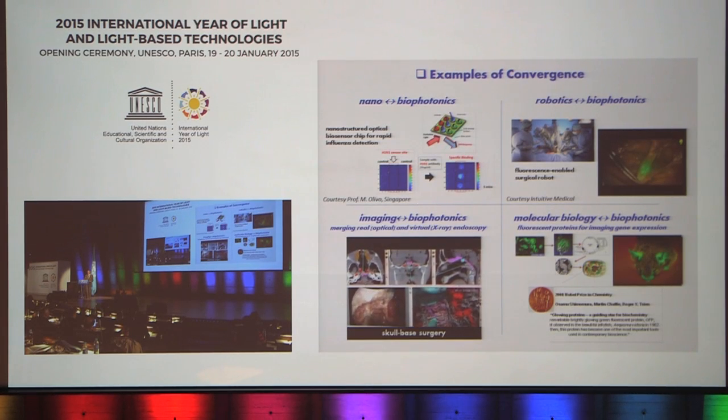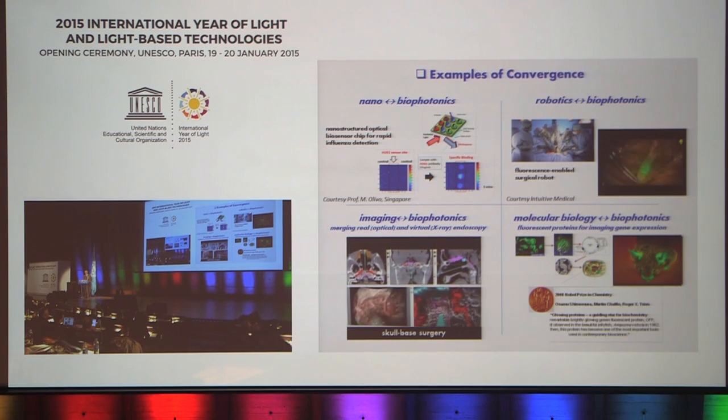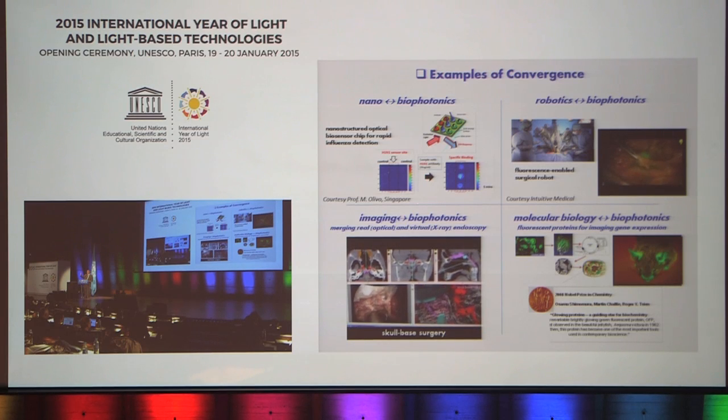Here are examples of convergence. First, convergence between nanotechnology and biophotonics — a lab-on-a-chip device developed by a colleague in Singapore for detecting viruses. Second, work from our own lab converging conventional radiological imaging with endoscopy and optical imaging, combining real endoscopy and virtual endoscopy to guide a surgical procedure. You see in real time the radiological images, the visual image, and a computed combination, so the surgeon knows exactly what to remove based on pre-treatment planning from the radiological imaging.